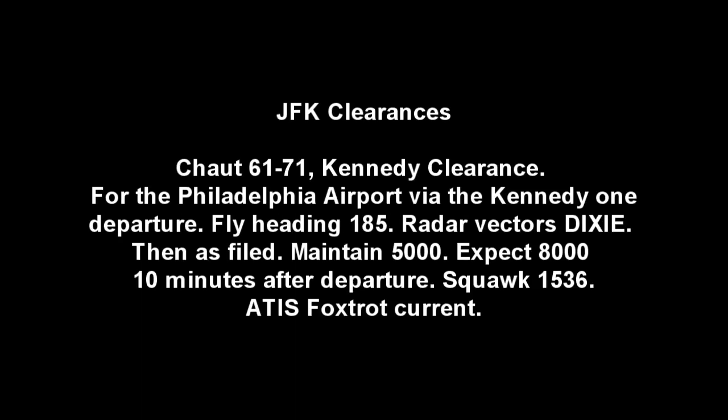Foxtrot 6171, Kennedy clearance. Cleared to Philadelphia Airport via the Kennedy 1 departure, flight heading 185, radar vectors Dixie, then as filed. Maintain 5,000, expect 8,000, 10 minutes after departure. Squawk 1-5-3-6-8, it's Foxtrot current. Ground 5,000.